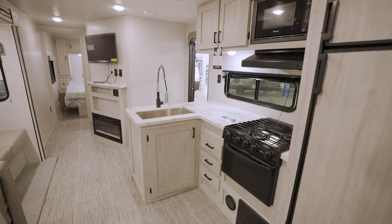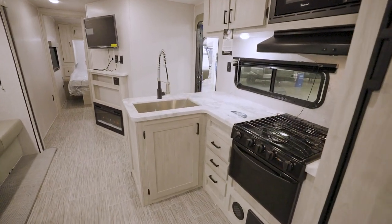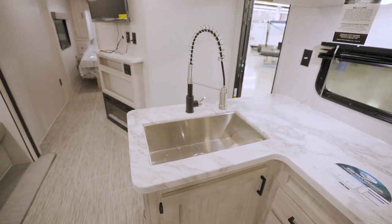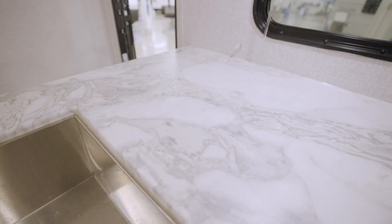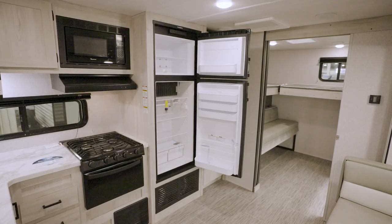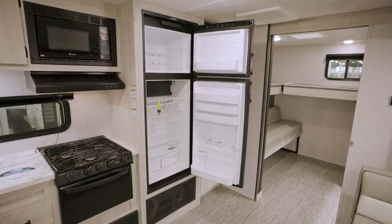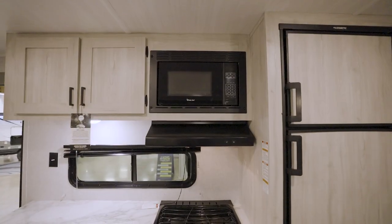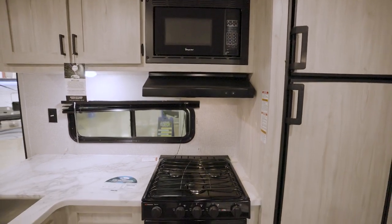Let's talk a little bit more about the kitchen. You're going to find a stainless steel farmhouse sink complete with a residential-style high-rise faucet, along with a lot of counter space via the pressed, seamless countertops. The fridge is a 12-volt, 10.2-cubic-foot residential-style cooler. And for cooking, you have a microwave plus a three-burner range and oven.